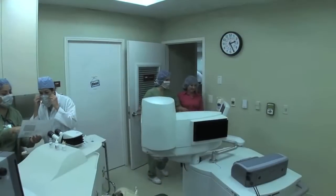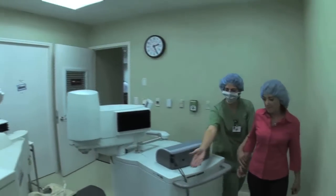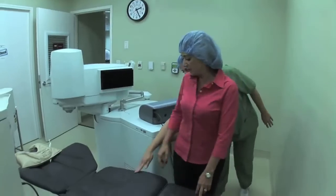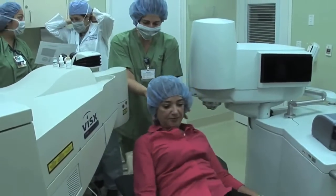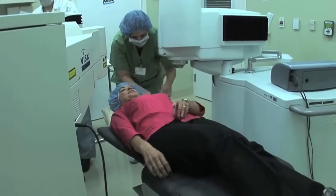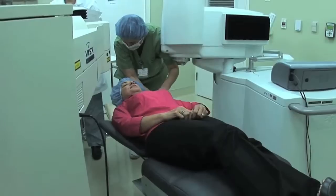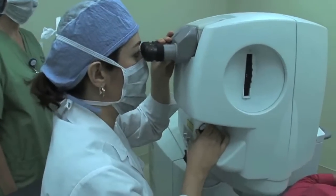On the day of your procedure, you can expect to feel nervous or anxious. This is a completely natural and normal response. You'll be escorted into a surgical suite by our technician, who will help you into a comfortable, relaxed position on the surgical bed. You'll lay back onto a comfortable pillow that supports your head. Your surgeon will sit at your head and view your eye through a high-powered, illuminated microscope.